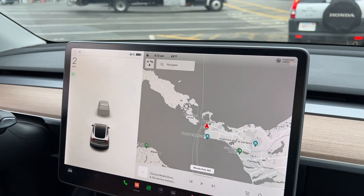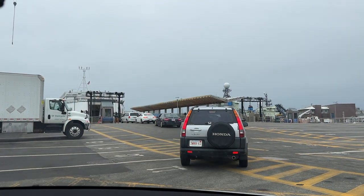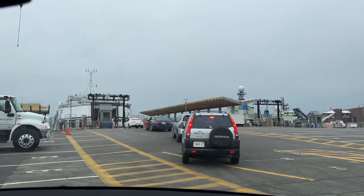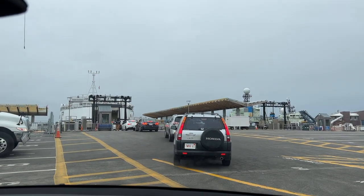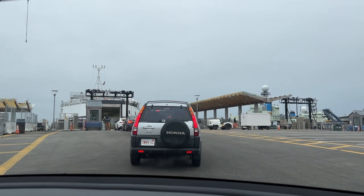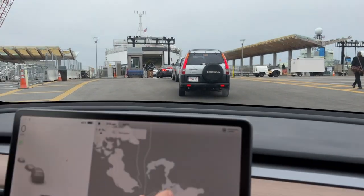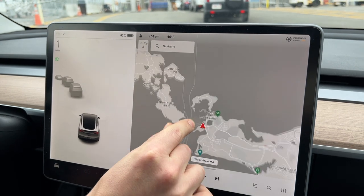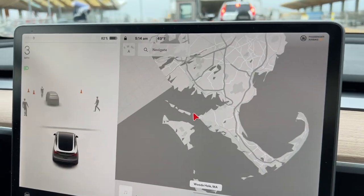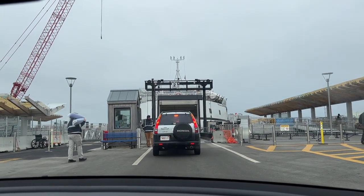It's 9:13, the ferry is a 9:30 ferry and they're starting to board us. If you've never taken a car ferry, they're all pretty similar — you line up in different rows and they start boarding you, so it's super easy. In the off season it's pretty convenient because you can book your ticket not that far in advance. In the summer you need to book way in advance for Martha's Vineyard or Nantucket — we booked these tickets about a week ago. We're in Woods Hole in Falmouth, Massachusetts, and Martha's Vineyard is right there. It's a quick trip and you just drive right on.